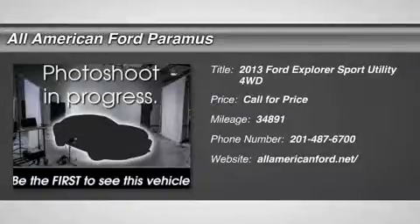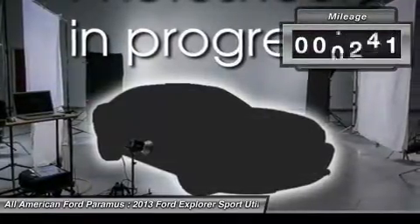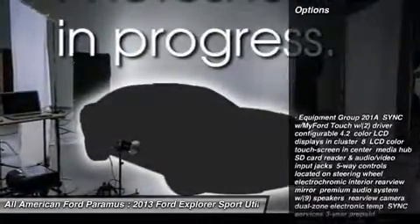The 2013 Explorer. You've got a lot of capabilities to call on in a Ford Explorer. Don't underestimate your choices. This vehicle has less than 35,000 miles. Here are some of this vehicle's great options.